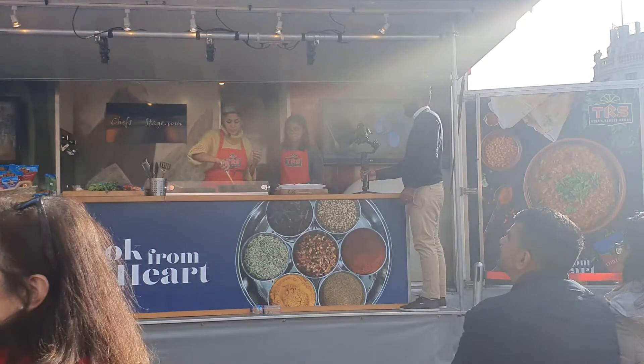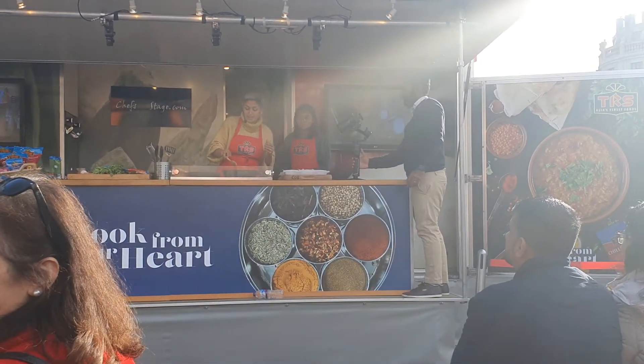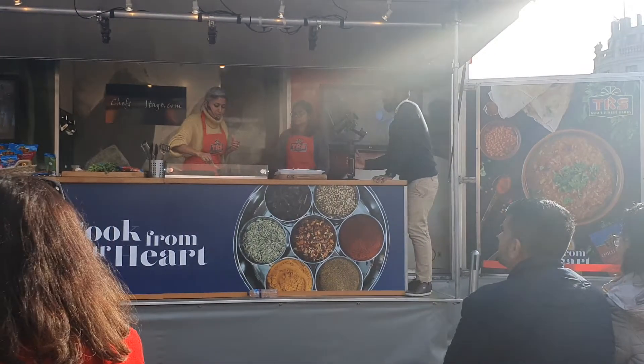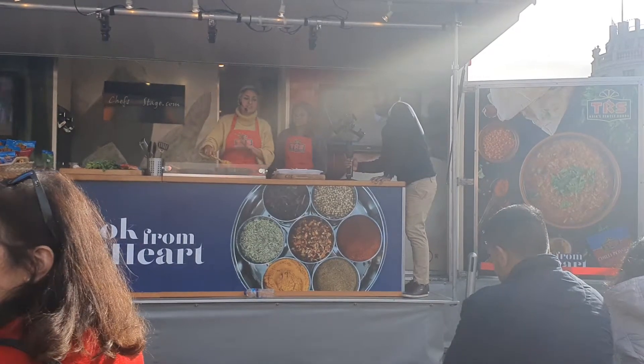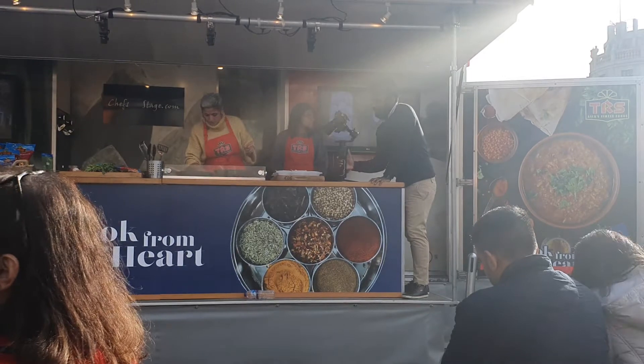I'm going to be cooking some pakoras after this, so if you want to have this, have a walk around or just hang around here — I'm going to cook that in another 15 to 20 minutes. And this is your chana dal with garlic tarka — ready! We'll turn the heat off.